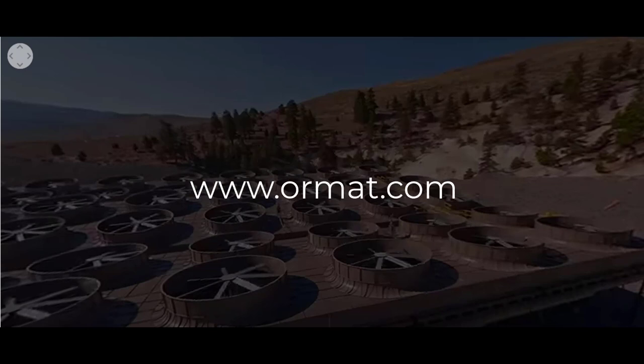Thank you for joining me on a tour of our Steamboat Hills facility. For more information, or to view the 360 video on your own, please visit www.ormat.com.